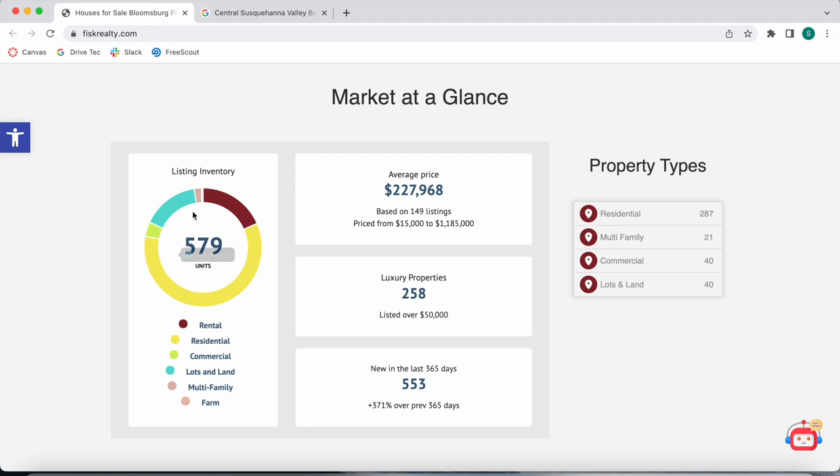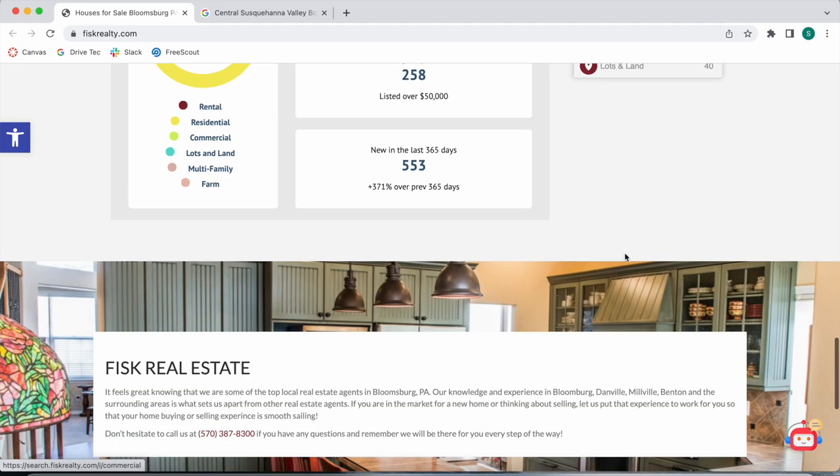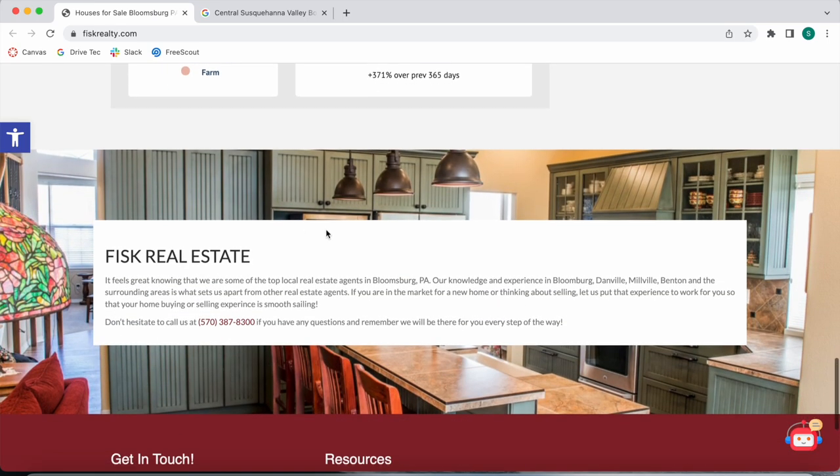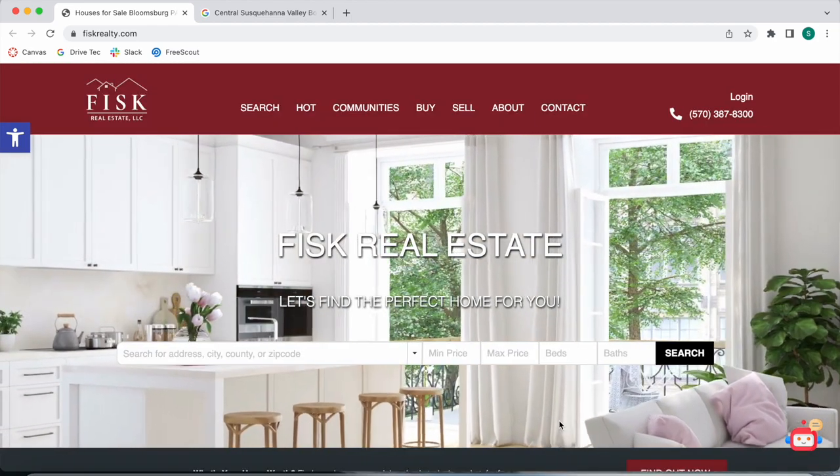Over here they have some market stats. They're using our Data Graph widget to show how many units they have in each property type, the average price, luxury properties, and how many new properties they have. They also divided up the properties by type: residential, multi-family, commercial, lots and land, etc. They have a little bio in their footer.